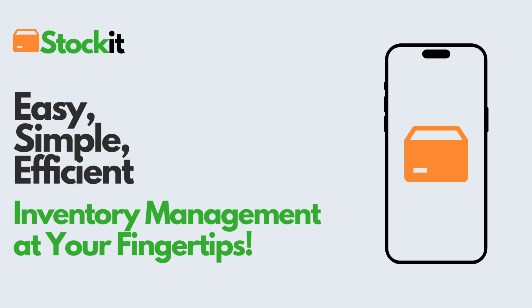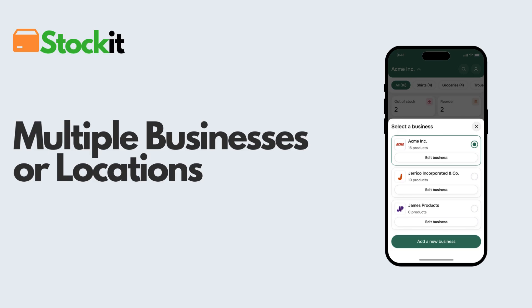Easy, simple, and efficient inventory management at your fingertips. Meet Stockit, the app that revolutionizes the way you manage your stock.